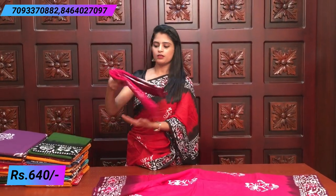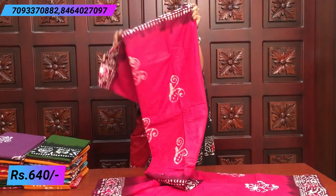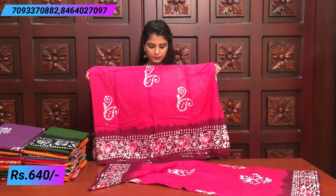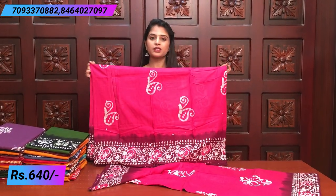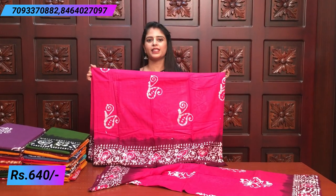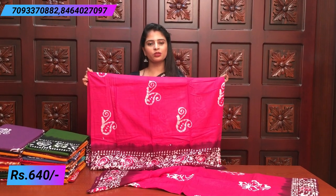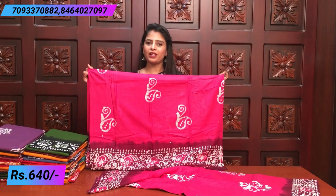Next color is also the same — pink. But in the middle of the print, there is a little difference. The middle of the print is slightly different, but in the color it is completely the same: pink and magenta color. The blouse is the same pink blouse with borders.